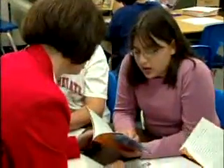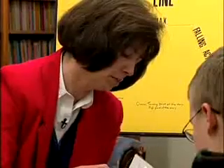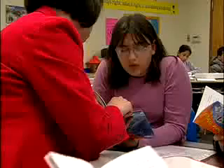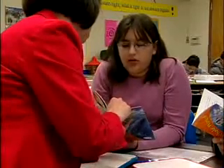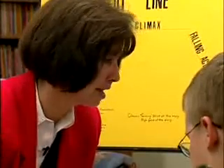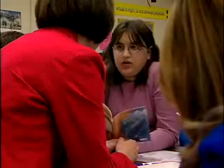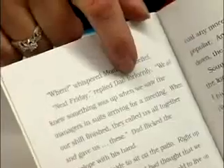Next Friday, replied Dad forlornly. We all knew something was up. I want to show you back here — 'Next Friday, replied Dad forlornly.' Forlornly. Thinking about how the author has already set up what's happening — Dad's what? Probably sad and down. Okay, so this word means? Probably sad.